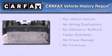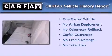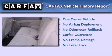This Honda has had only one owner, and it qualifies for the Carfax Buy Back Guarantee. Call now to find out how you can own this breathtaking vehicle.